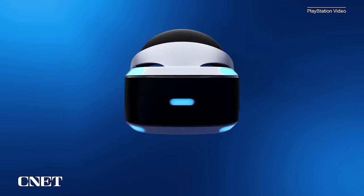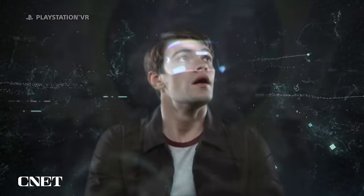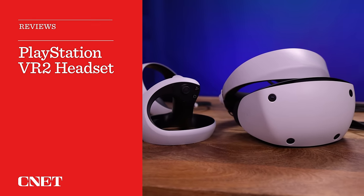Seven years ago, Sony debuted the PlayStation VR on PlayStation 4 — that was 2016. It has been a long time, but now the PlayStation 5 has its own VR accessory, the PlayStation VR 2. Let's put this in perspective, because VR has been here for a while, and VR in 2023 is about to reinvent itself.